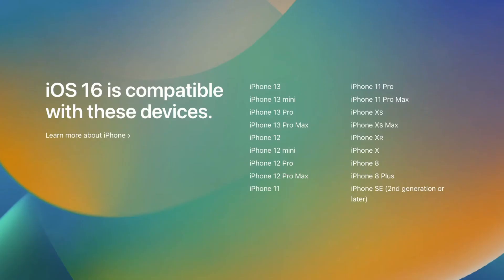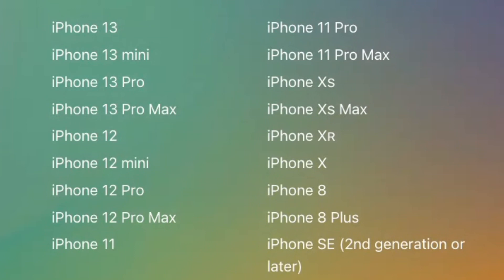Here is the complete list of iPhones that will be compatible with iOS 16. You can see there that in order to use the new iOS, you'll need at least an iPhone 8 or an iPhone SE second generation or later.